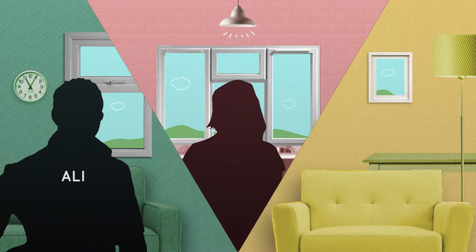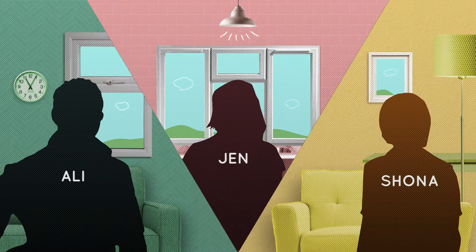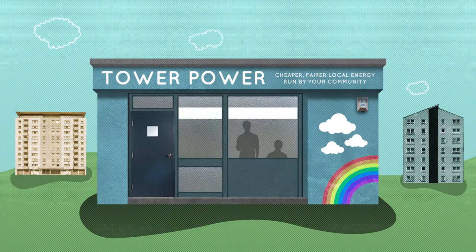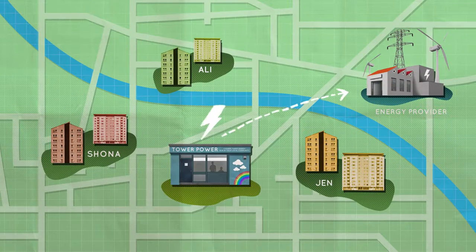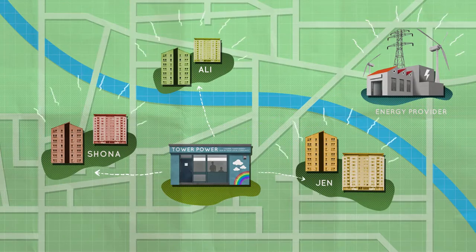This is Ali and his friends Jen and Shona. They have all signed up to become members of an exciting community company run by local people called Tower Power. Tower Power gives cheaper energy to the community because it makes a deal to bulk buy everyone's power from one energy company.